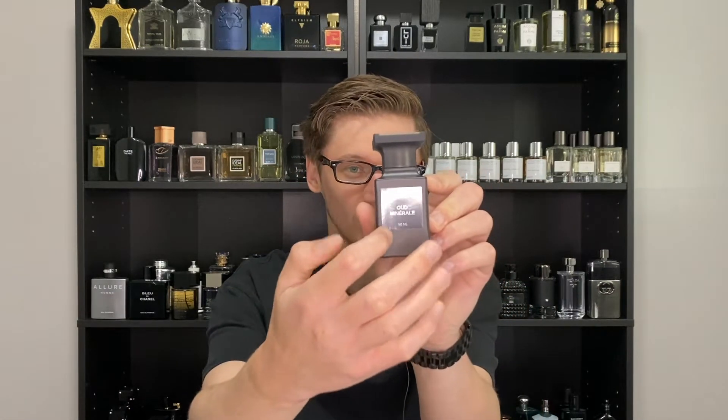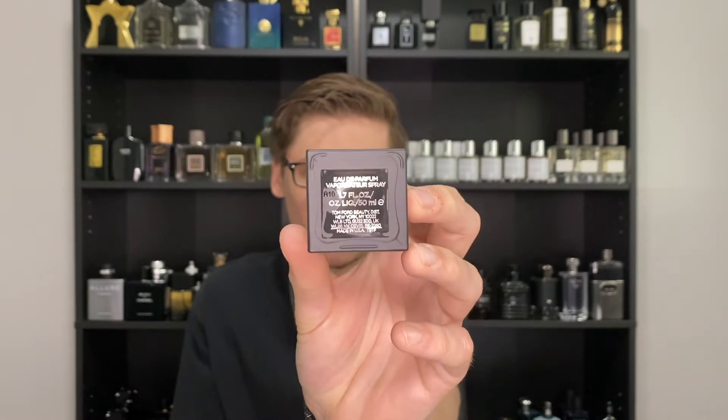This kind of got the Costa Azura, Ombre Leather, Baud Azur treatment, where they take a fragrance from the private blend that they discontinued and then relaunch it under the signature collection. I was absolutely blown away because this is actually still an Eau de Parfum concentration, just like the original. Most of the time they'll relaunch it as an Eau de Toilette, like Jasmine Rouge Aqua or Costa Azura Aqua. But this is still an EDP — it does say so on the bottom and on the box.